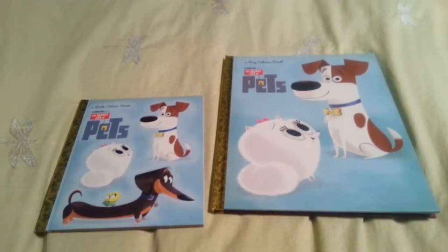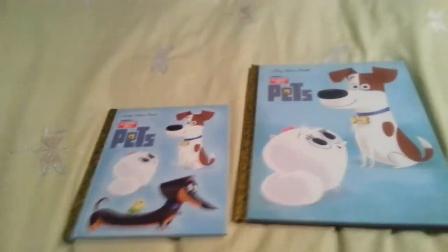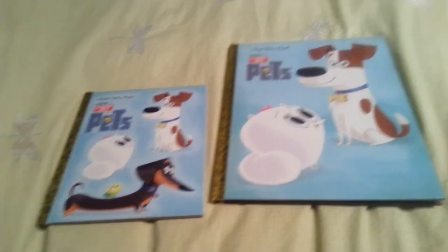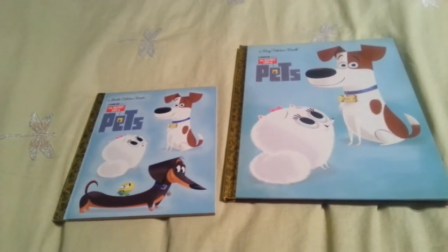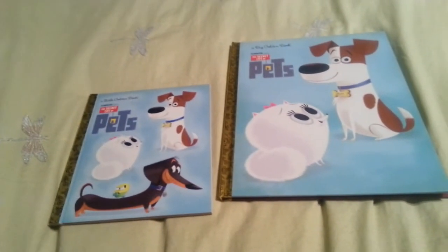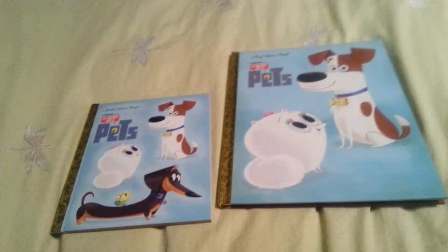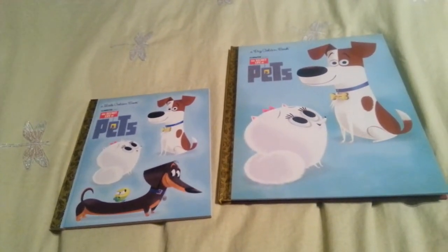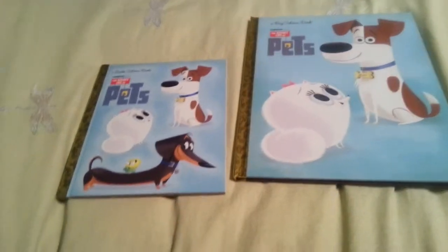I'm going to review all the books that are the new Secret Life of Pets Epic books coming out. I'm very excited for this movie because I always have loved Illumination and how they do their art style and how they do their animation. It's so cartoony and kind of weird looking, but it's really fun to look at.